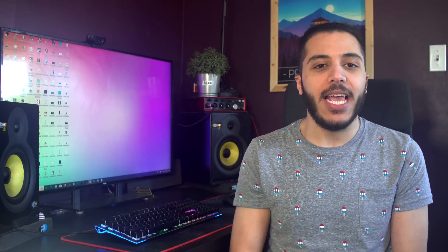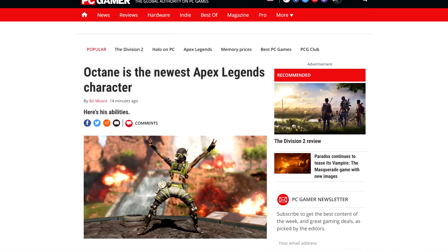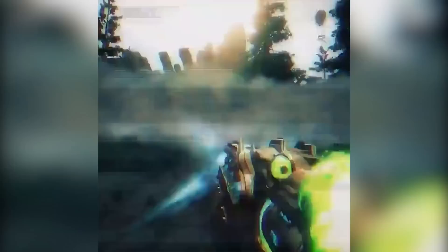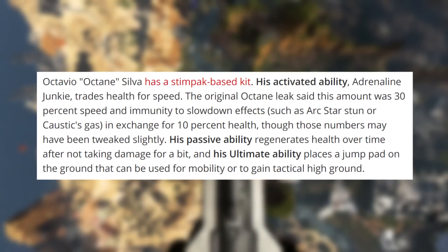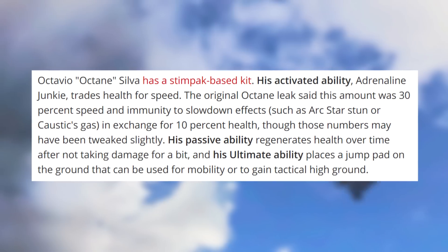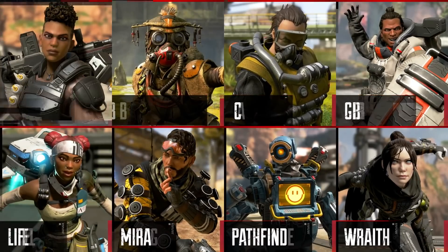Then in gaming news, we got Apex Legends with the first season battle pass releasing tomorrow. This battle pass will cost $9.50 and will include Octane, which is a new legend for the game. His kit is pretty cool — he can trade 10% of his health for speed and immunity to slowdown effects. His passive ability allows him to regenerate health if he hasn't been hit in a while, and his ultimate places a jump pad so you can jump to higher ground and have more mobility. I haven't played Apex in a while, so I guess I'll give it a shot tomorrow. Are any of you guys going to buy the battle pass? Let me know down below.